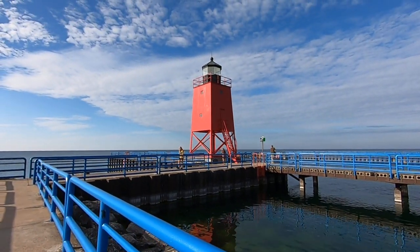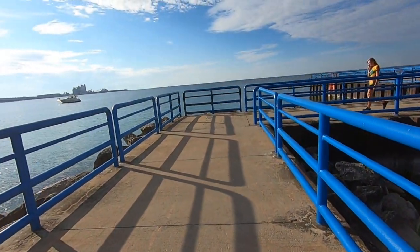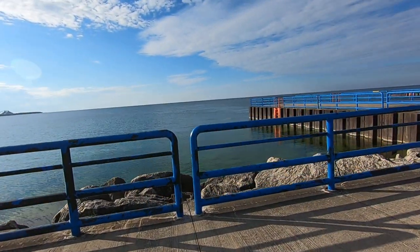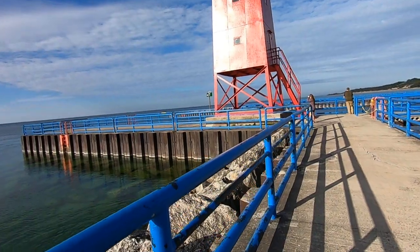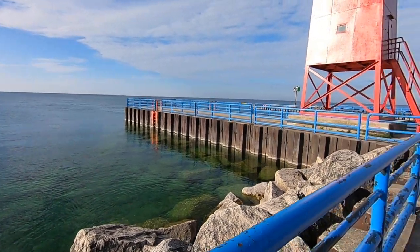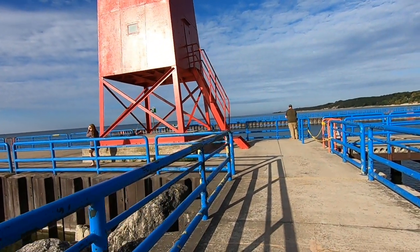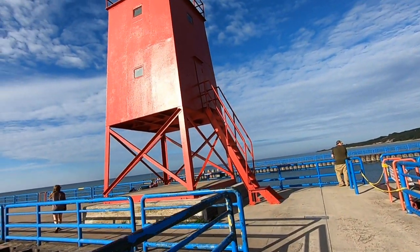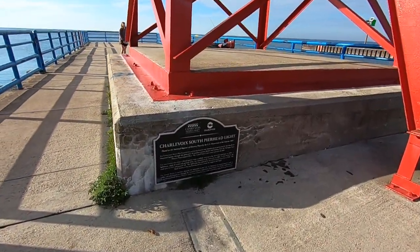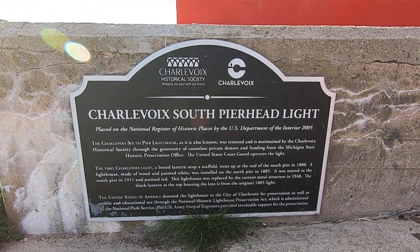There was an old photo in the restaurant we were eating at, and the photo had this lighthouse in it — it was from circa 1900. Pretty cool that this lighthouse is still standing today. It's made of heavy steel. Here it is: the Charlevoix South Pierhead Light.